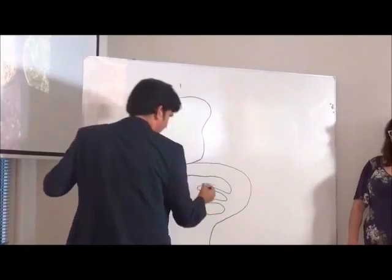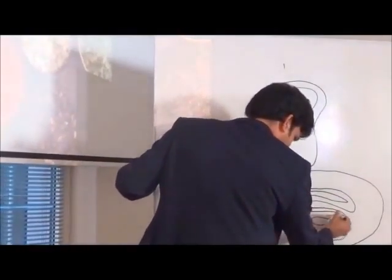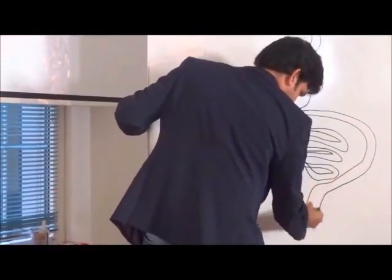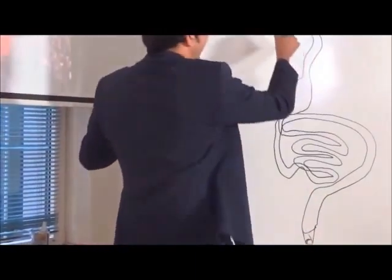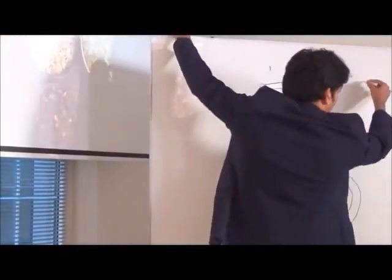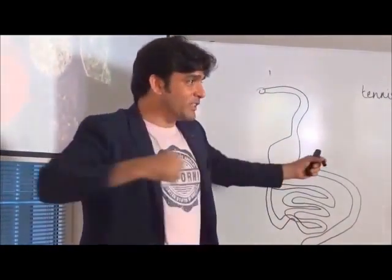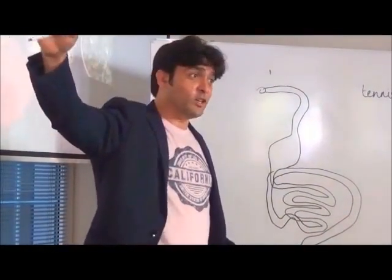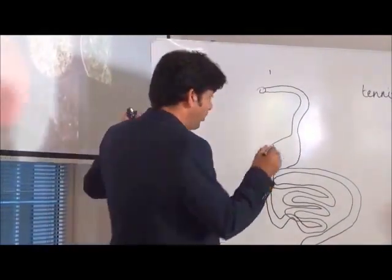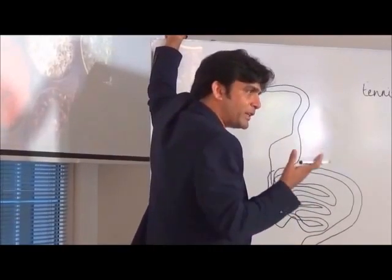This is a big pipe — this is what you are. The area is equivalent to a tennis court. If I open this up and spread it, you are like a tennis court. That's so huge. Now, if we are like this — open — how does the body get separated into different parts?